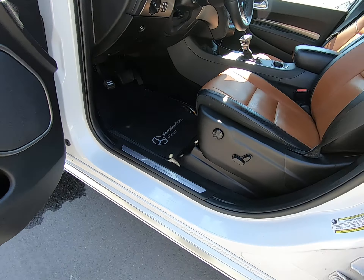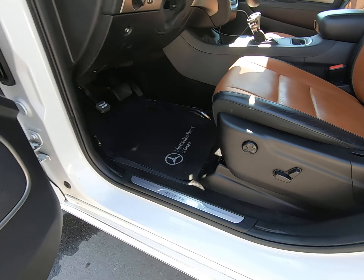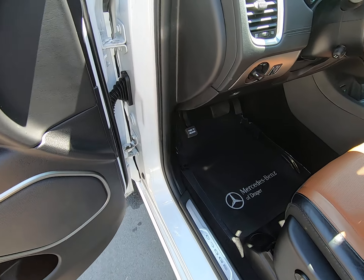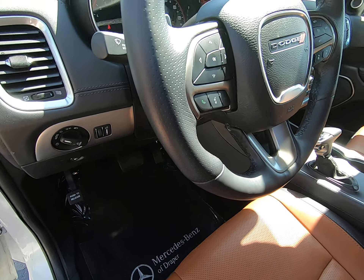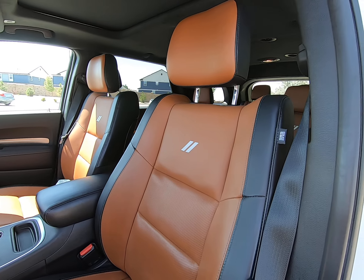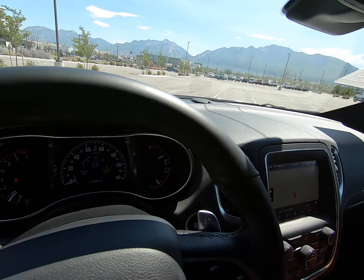We do have memory seating; seats are electronically controlled here on the side of the seat. Window and mirror controls as well on our door. I really do love this two-toned design — it's very fun but also elegant.